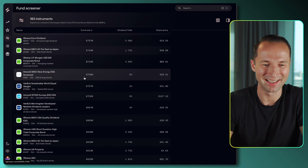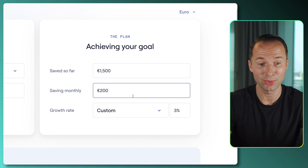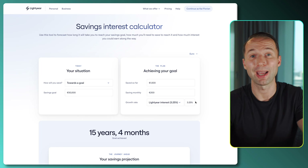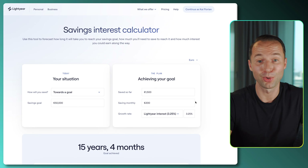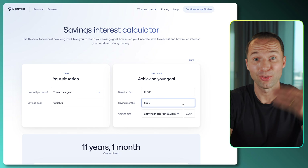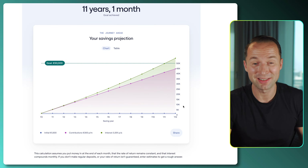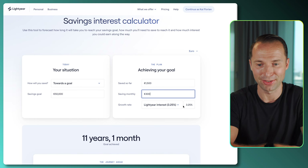They've also added some cool calculators on the website. You can run numbers if you're saving for something specific — set a savings goal of 50,000, choose the goal type, time period, amount saved so far, monthly contribution, and growth rate. Let's say the old interest rate of 3.25%, but now it's even higher so you'll reach your savings even faster. In this example with 200 monthly it takes 15 years and four months, but if you save 300 monthly it drops to 11 years — a beautiful way to visualize how your investment decisions help you reach your goal.